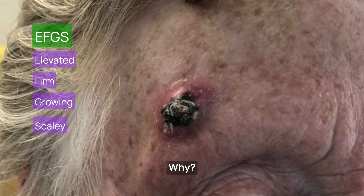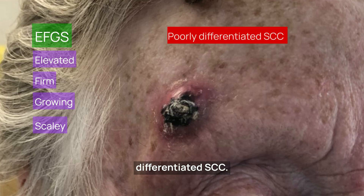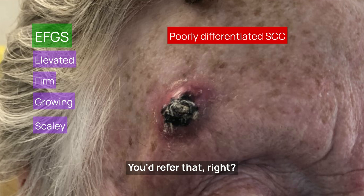I didn't use a dermoscope here — why? Because it wasn't going to change my management. Quick referral on the two-week cancer care pathway. This was shown to be a poorly differentiated squamous cell cancer. You'd refer that, right?